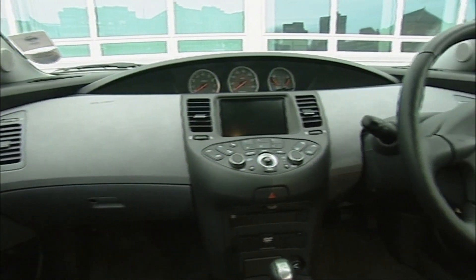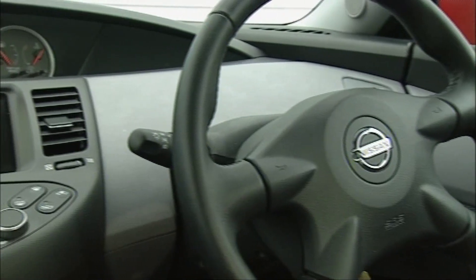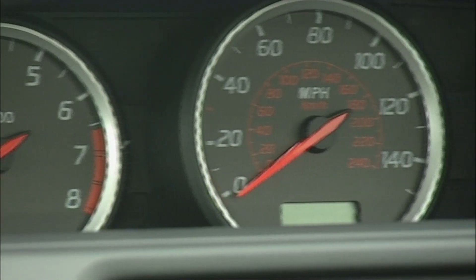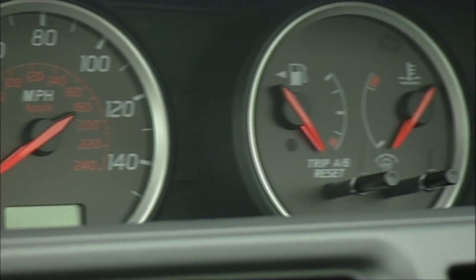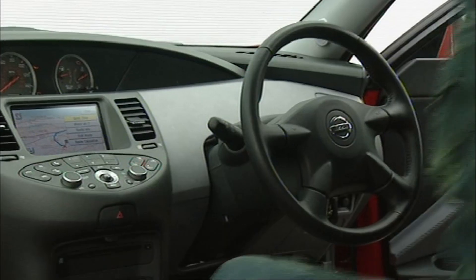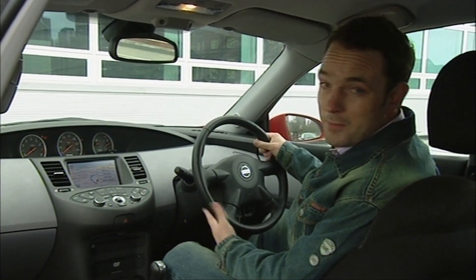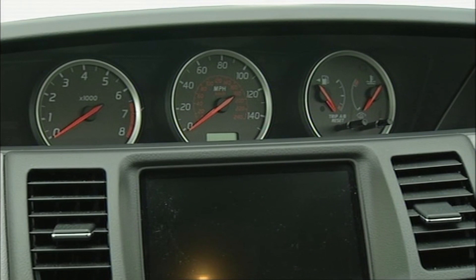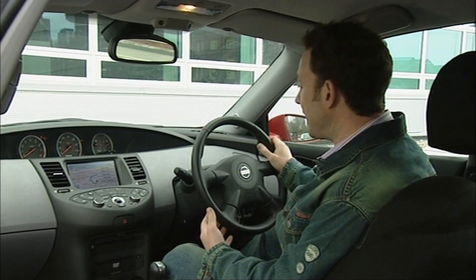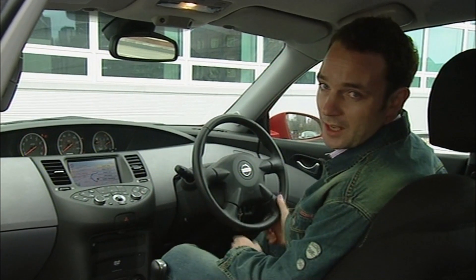Nissan have turned dashboard design on its head and you wonder why no one has done it before. Gone is the normal boxy approach, to be replaced by a dash that swoops round from door to door, and as a result the cabin feels vast. The steering wheel is pretty much where you'd expect to find it, but the speedo isn't — and it makes everything feel so much less cluttered, and it takes about one second to get used to.